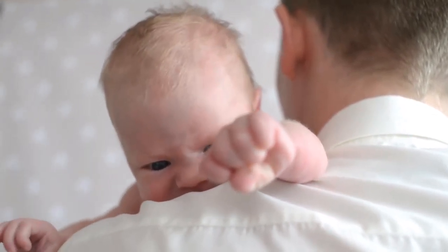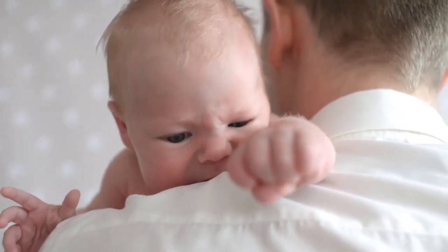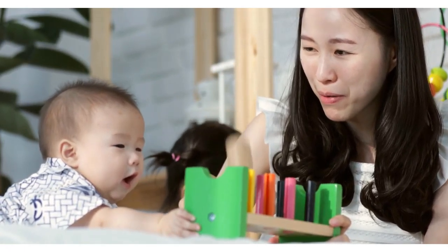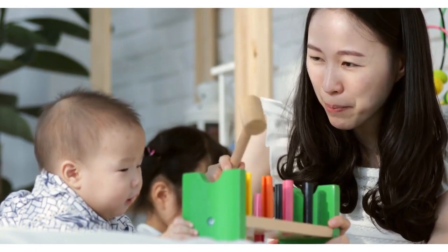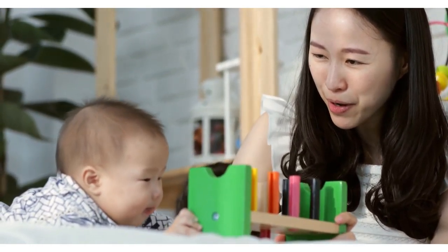Develops good oral hygiene habits from the earliest possible age. Soft silicone bristles gently massage sore teething gums. A peeling handle is easy for little hands to hold. Dishwasher and freezer friendly. 100% food grade silicone, BPA, latex, and phthalate free.